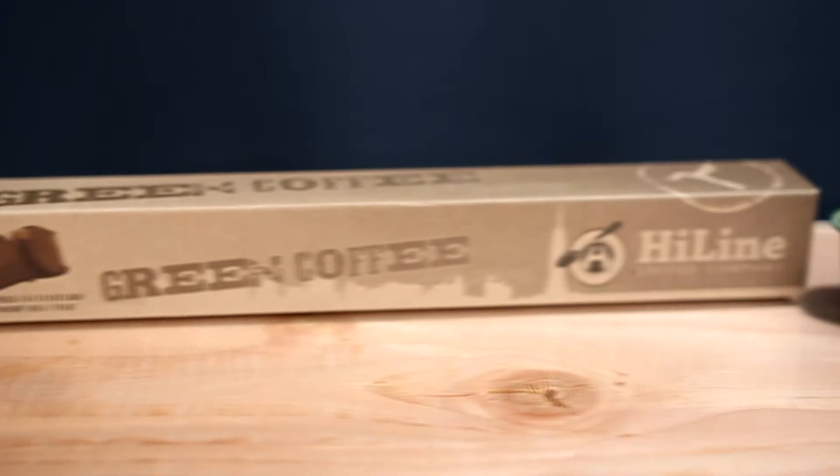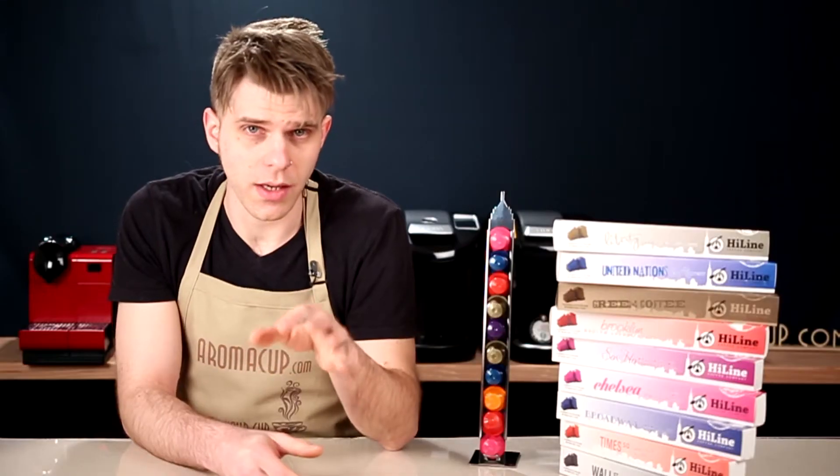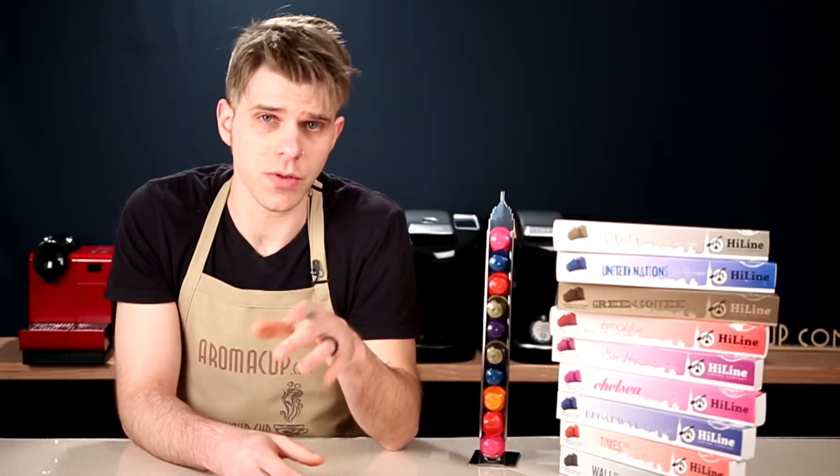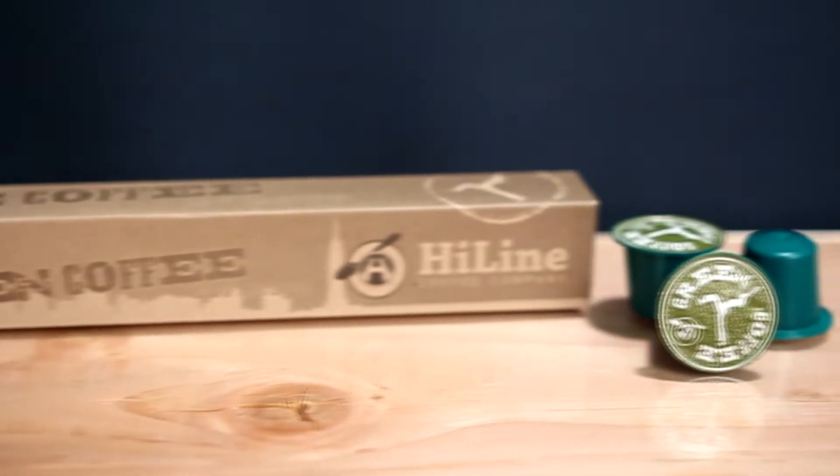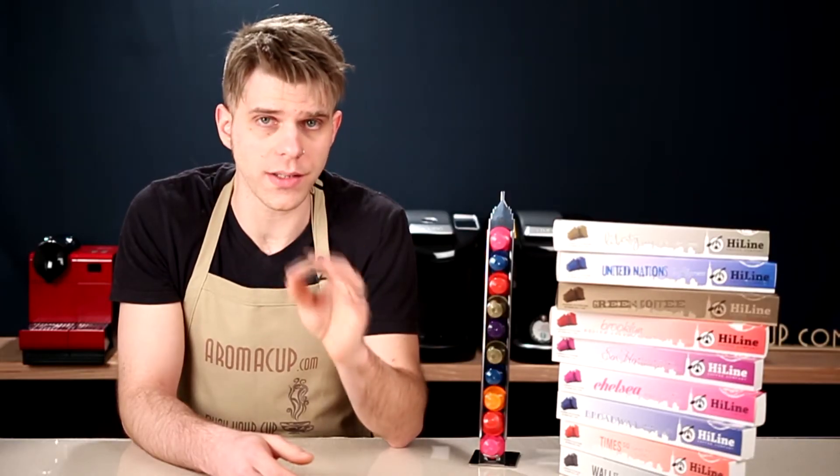I've also got Green Coffee Espresso, which is a very interesting entry because the coffee in those capsules is actually not roasted. So it tastes very different from any of the other espressos, but it's full of antioxidants and is going to have little to no acidity. So if you are someone who is a little bit sensitive to that, this is a very cool option coming to you from Highline Coffee.